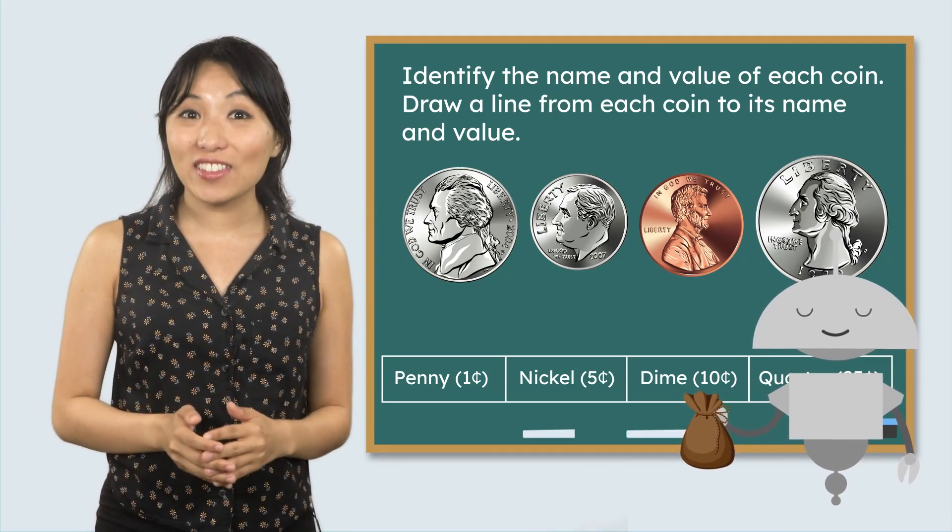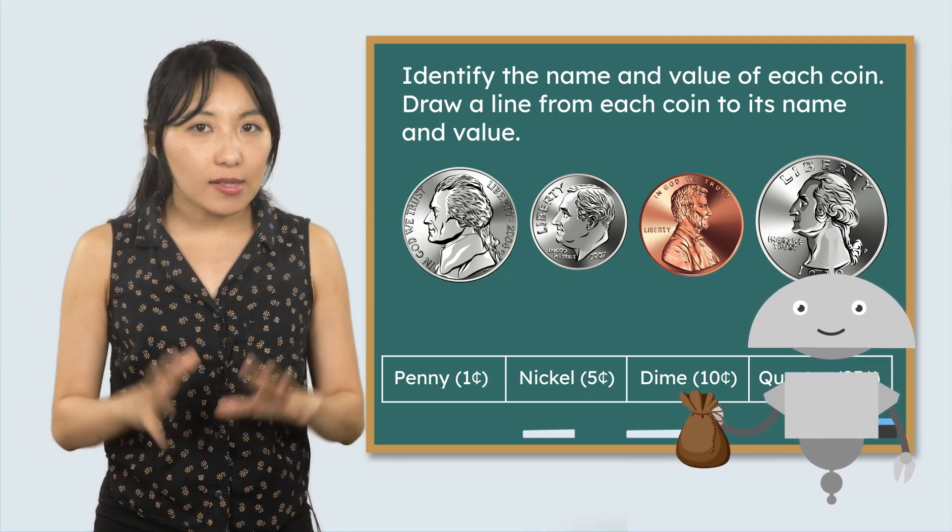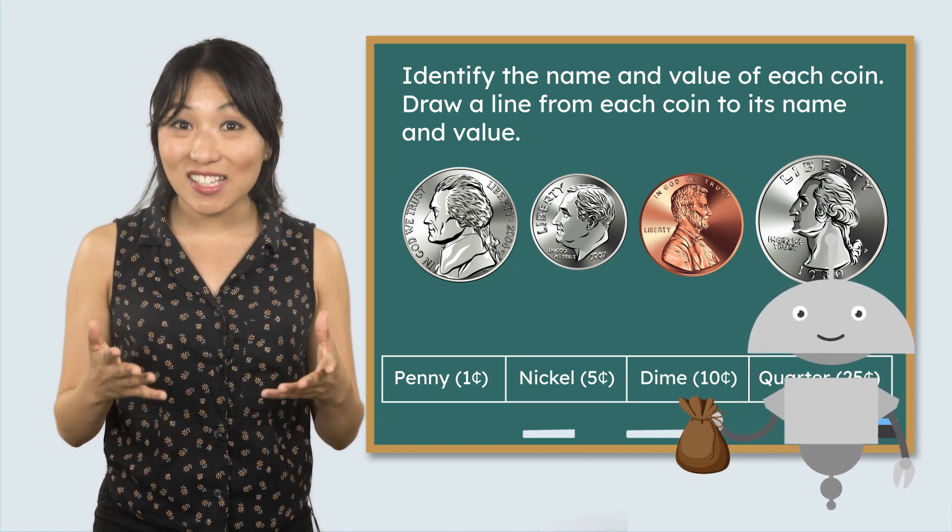Hi, everyone. Welcome back to the Math Lab. It looks like Mia has another math mystery ready for us. Let's see what it says.